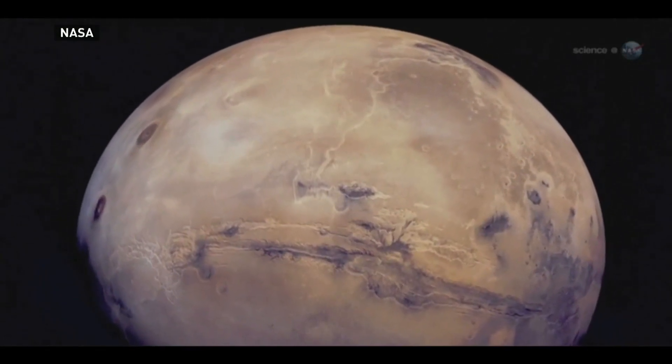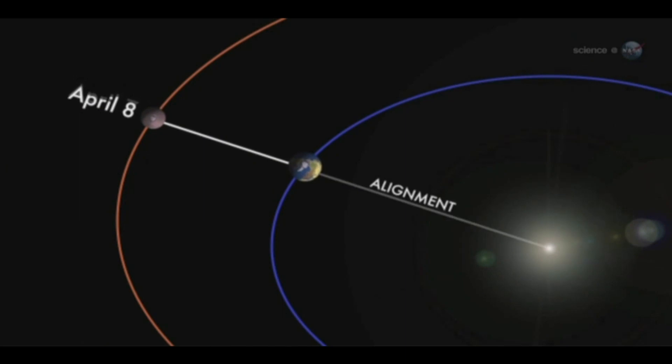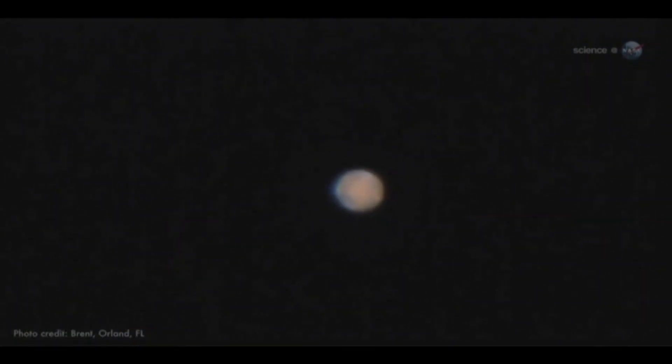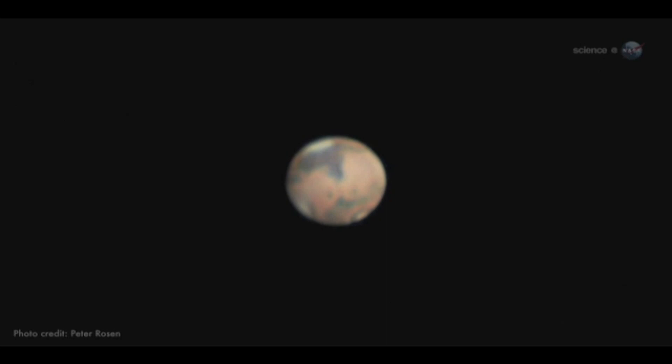If you've ever wanted to get a glimpse of Mars, tonight's the night. The red planet is said to be visible to the naked eye tonight because of a unique alignment between it, Earth, and the Sun. Mars looks like an orange dot in the sky, the brightest it's been in six years.